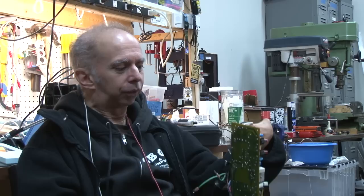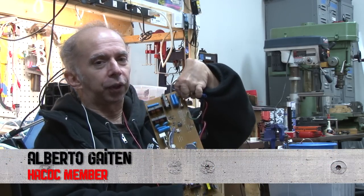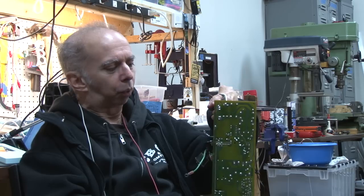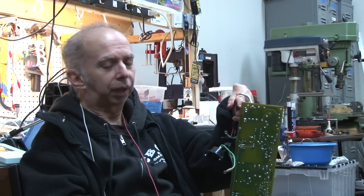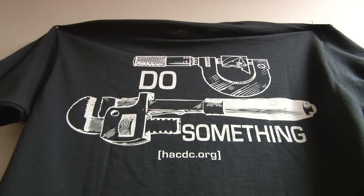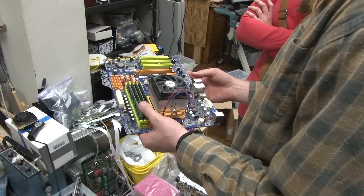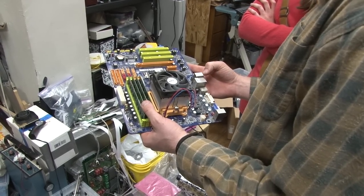Most things you would grab that don't work and throw away. In this case, I take it, if it doesn't work, I fix it and then it works. The trash heap is full of beautiful things like this that don't work anymore and that would otherwise end up in landfills.